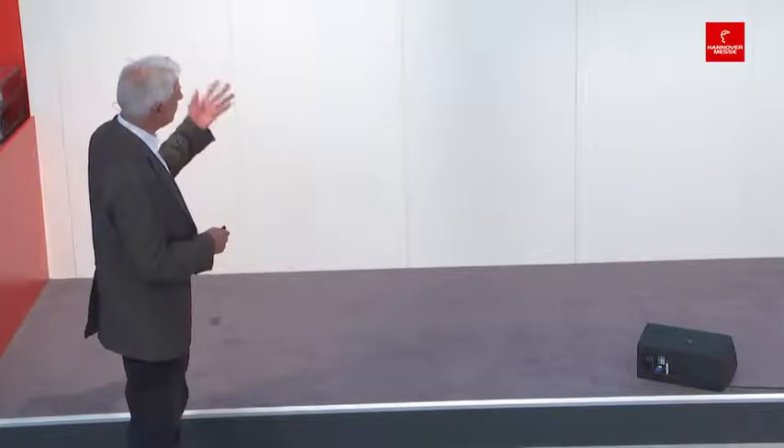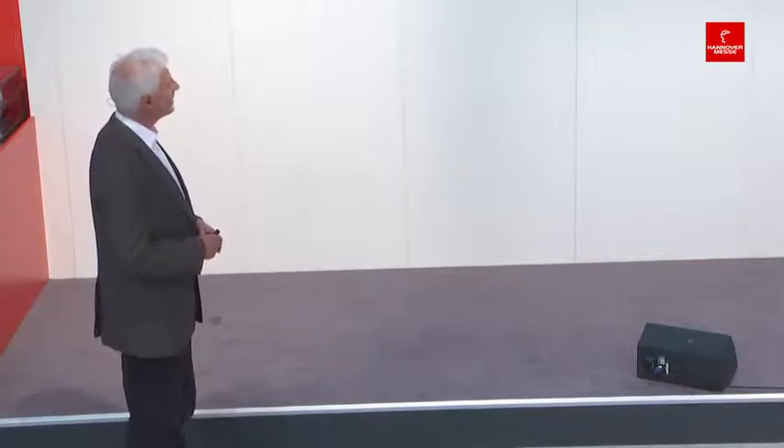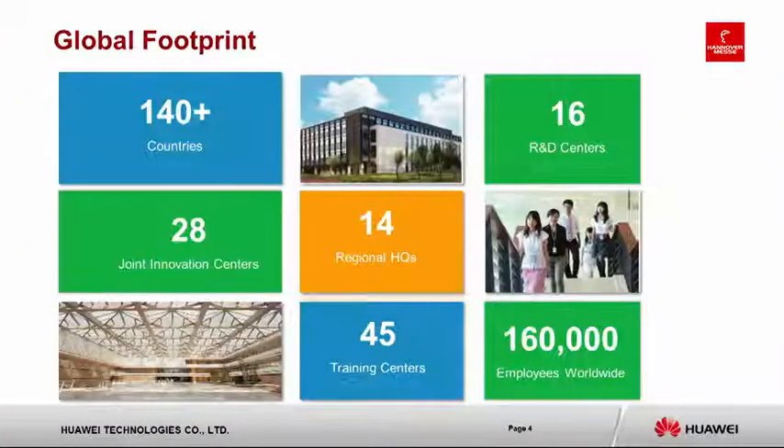Coming to Huawei Technologies: it was founded in 1987 with a very low budget and has grown to a 75 billion US dollar enterprise. It's a global ICT company and all products and solutions have been deployed in more than 140 countries, with 16 R&D centers.